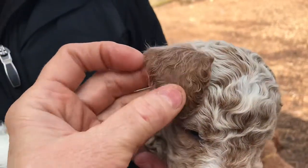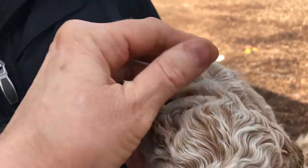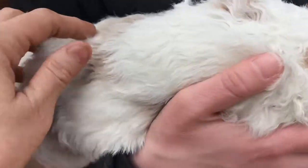His collar is going to deepen to a mahogany — you can see it already in his ears right here, how dark red. But what we've loved and talked about on these videos is this coat. I've never seen it in all my days of doodle-dom. We've had a lot of doodles, but we've never had this. Thank you, Leo!